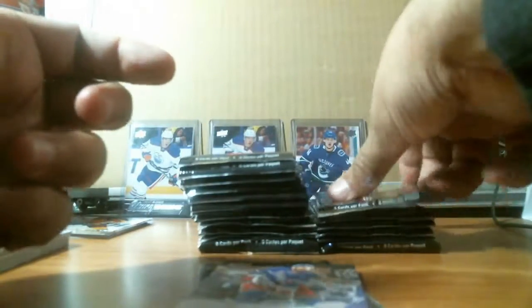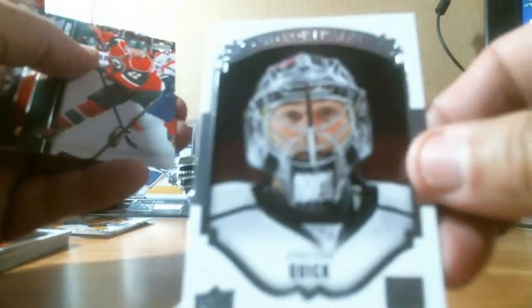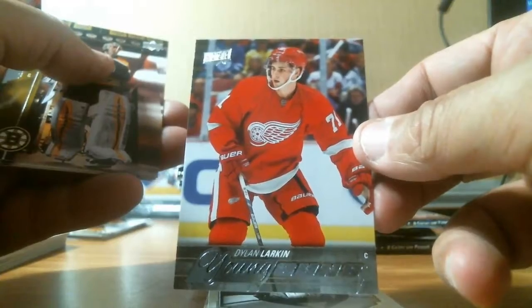We got a base pack. We got a Jonathan Quick portrait for the L.A. Kings. The next young gun — there we go — Dylan Larkin. Having a breakthrough season. We got four more young guns to go. Dylan Larkin will be the next captain for the Detroit Red Wings, I believe.